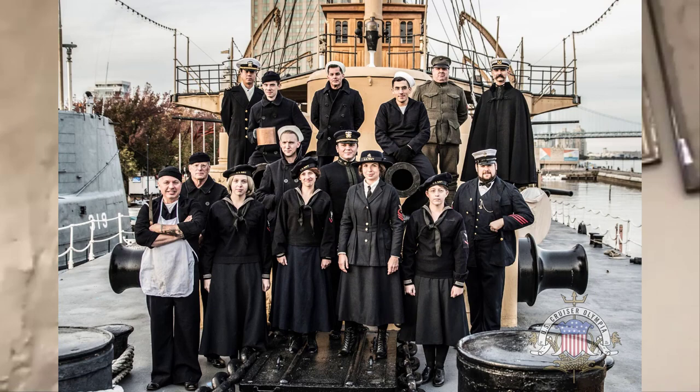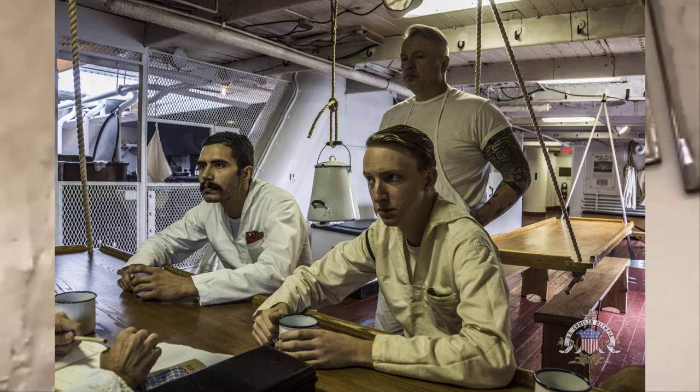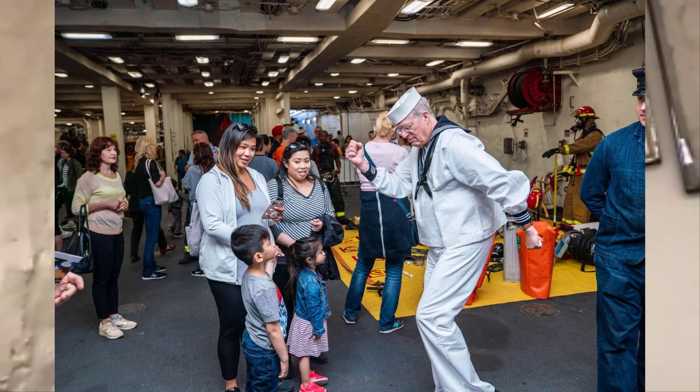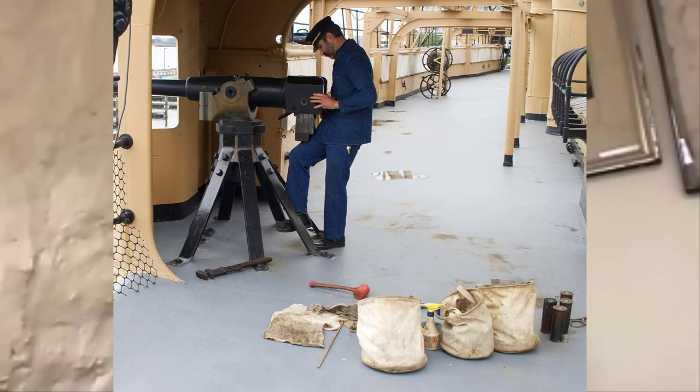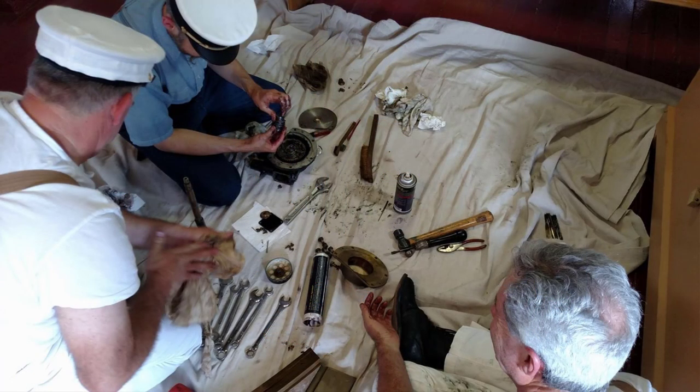The Cruiser Olympia Living History Crew tries to portray the life of the average sailor and marine during Olympia's service life, which is between 1895 and 1922. We set up aboard the ship, wear period uniforms, use period equipment, live aboard the ship for a couple of days, and try to give visitors an experience where they can see the ship inhabited. They'll see us cooking in the galley or doing maintenance on the ship's guns, or doing things that you would have seen sailors and marines do aboard a ship like that during its service life.